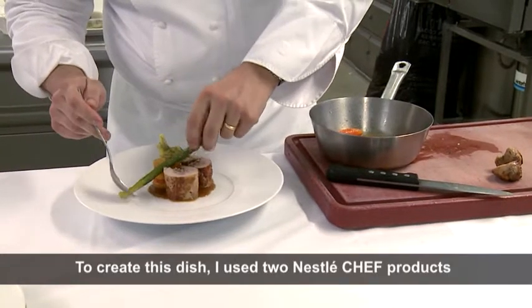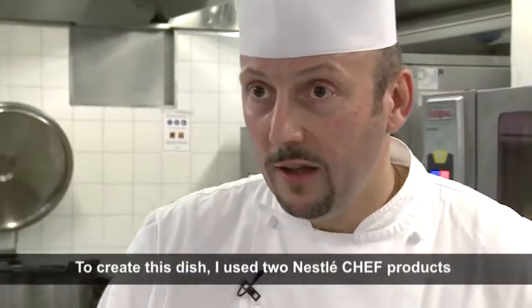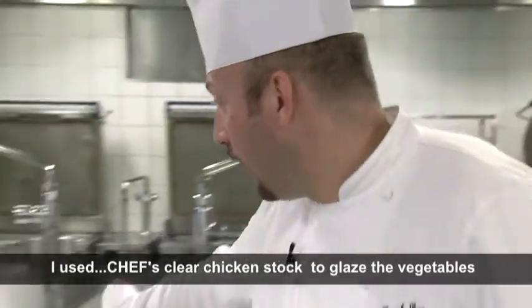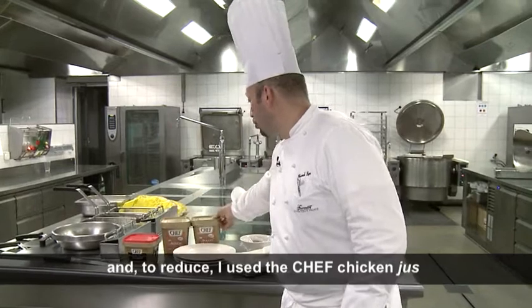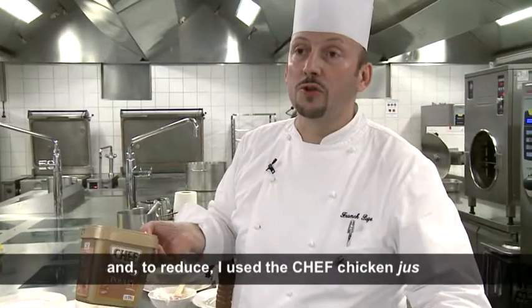For this dish, I used two Nestlé products. I used the clarifying bouillon to sauté my vegetables, and I used the juice of poulet to make the reduction.